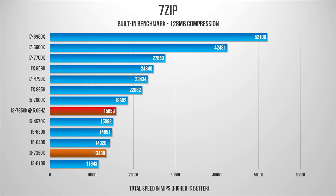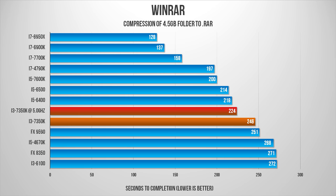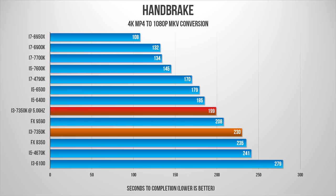Mind you, the other high-end CPUs were not overclocked for our tests. This is just to give you a rough idea as to how well a $170 overclocked dual-core, four-thread CPU performs against its much more expensive counterparts. That is particularly true in the real-world benchmarks you're seeing now.